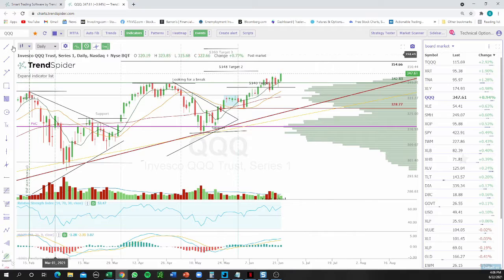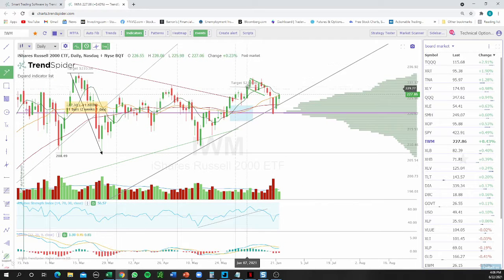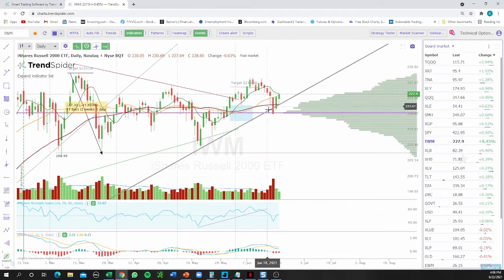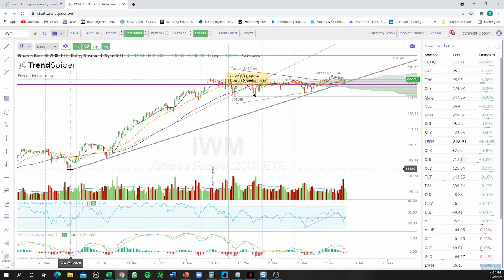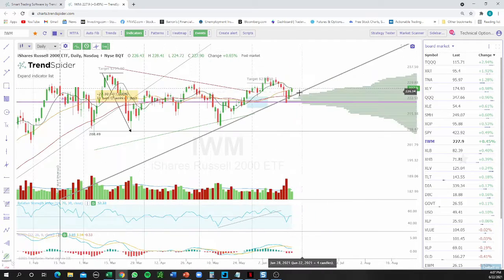Same thing if we look at IWM — IWM also looks strong. The recent pullback was about 5.29 percent. The target level of 230 had to hold, and we had a bull flag that failed. Since the bull flag failed, we went down and tested the previous support from September 2020, tested the trend line, and bounced nicely from it. This support-turned-support is a big level for IWM — we need to see if that trend line holds.